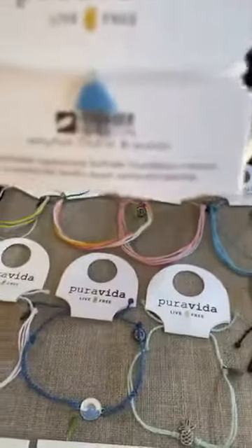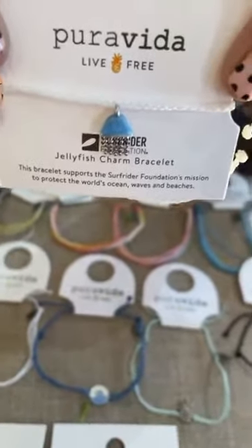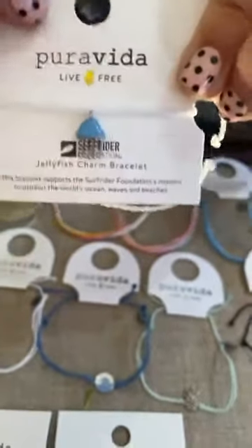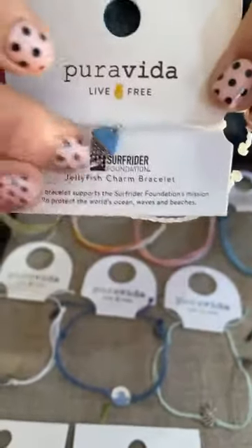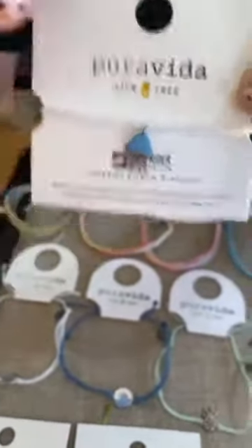This is the one I have to get — a little jellyfish here. 5% of the purchase of this goes to the Surfrider Foundation. This is $13. Look, I'm going to wiggle him — oh yeah, it's cute. Really cute. His little tentacles — that's very cute. I love him.